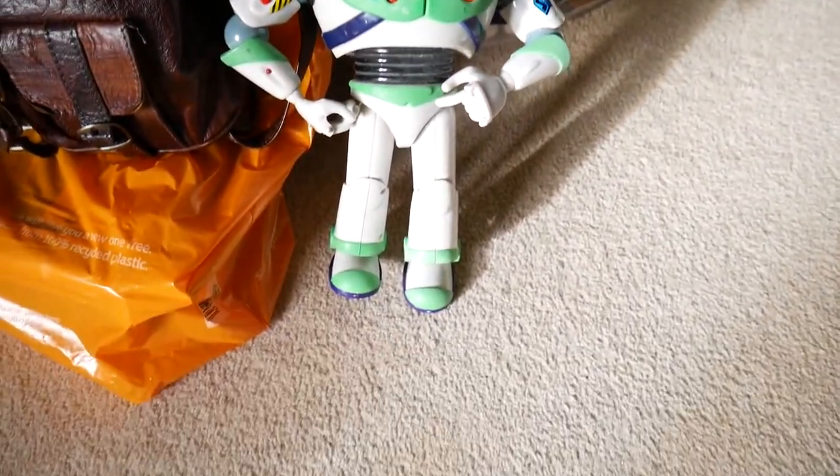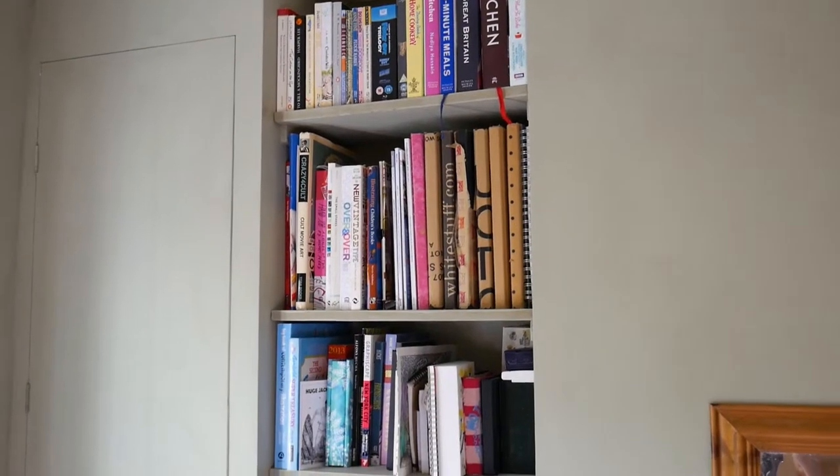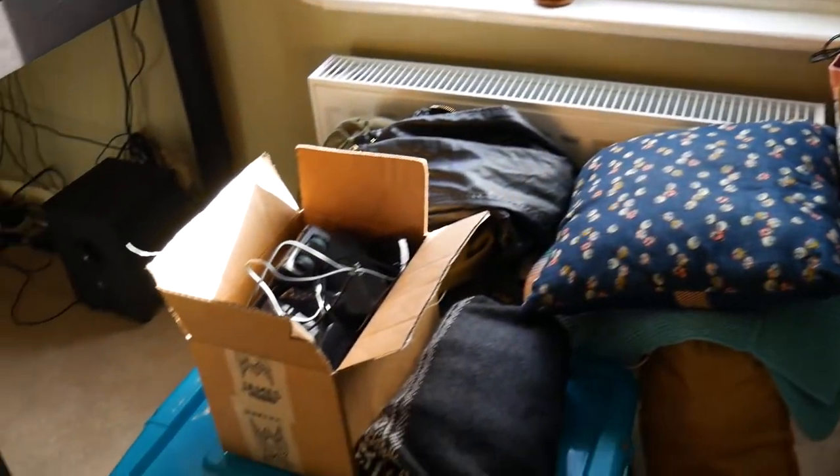This is the second bedroom, aka the office. It's actually a really good sized room and we'll definitely have a bed in here at some point. It's where most of the videos will be made and where Beth will do her makeup. It is the room in the house that needs the most sorting out — there are a couple of boxes that need to be sorted out. Oh look, there's Bethy.